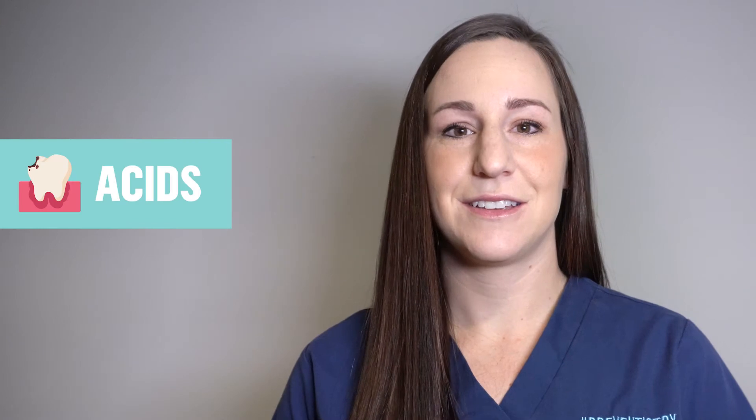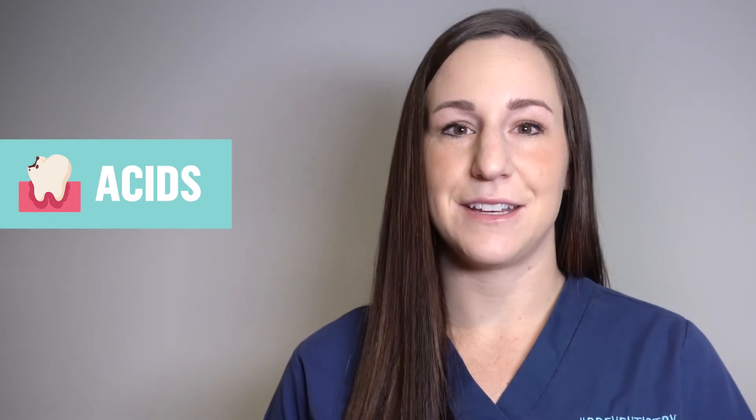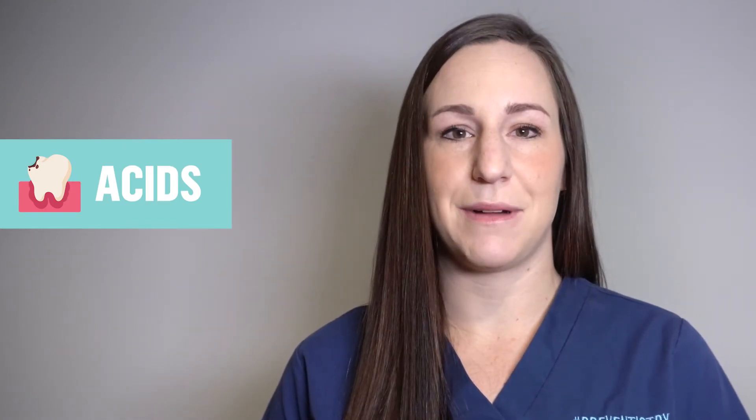My name is Kay Lynn and I'm a dental hygienist. I'm here to talk to you today about acids. When you hear the word acid, what's the first thing that comes to mind?